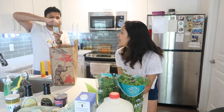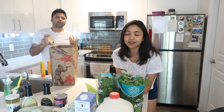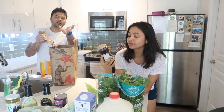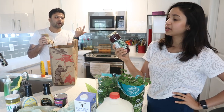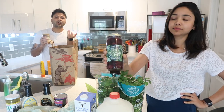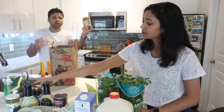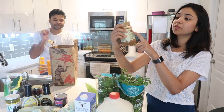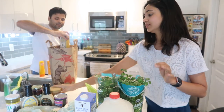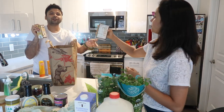We got kalamata olives to make pasta primavera — a pasta salad where you don't add any sauce. You can use wheat, semolina, or protein pasta to make it. We also got creamy almond butter whose only ingredient is almonds — no preservatives whatsoever.